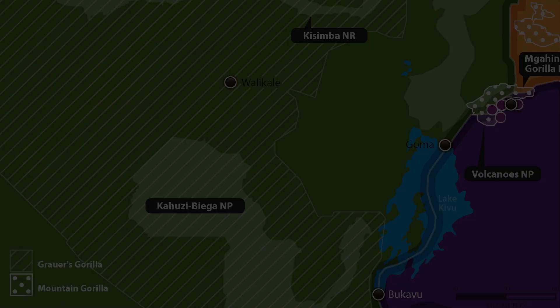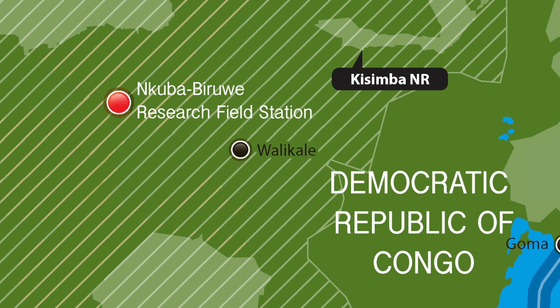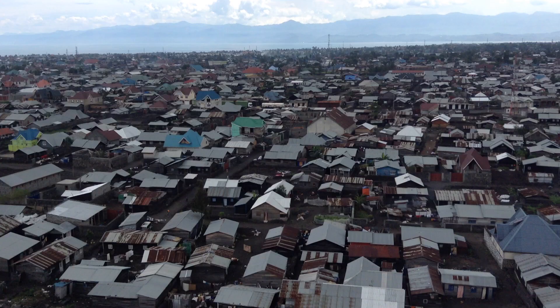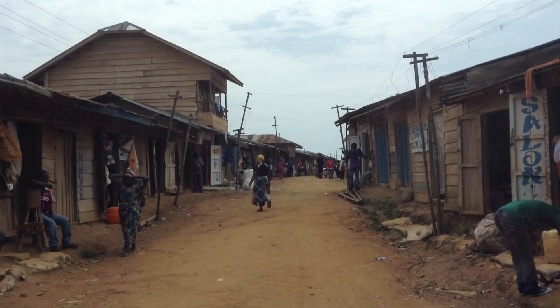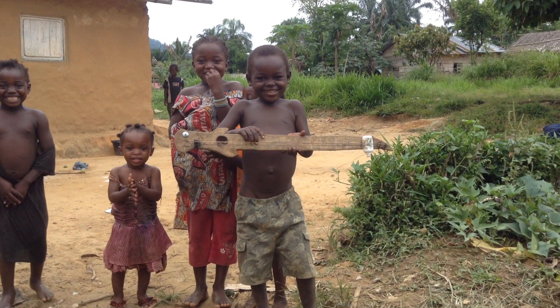The remaining Grauer's gorillas, which are the least studied of the four gorilla subspecies, can only be found in this area of Congo — a place where political instability, mining, poaching and poor economic conditions are endemic. The Fosse Fund has stepped in to help provide long-term solutions.